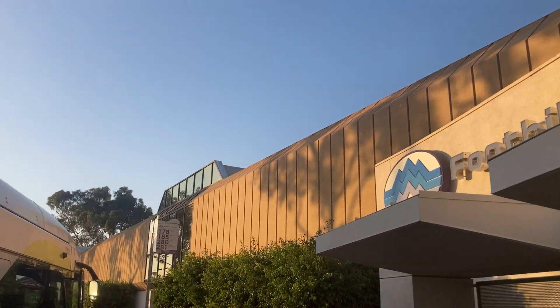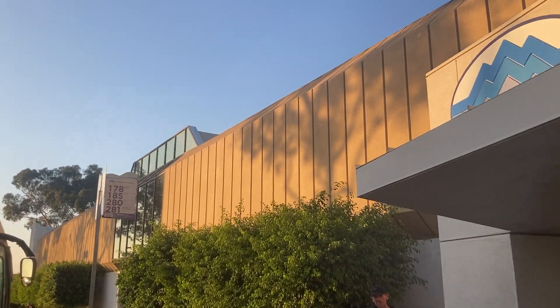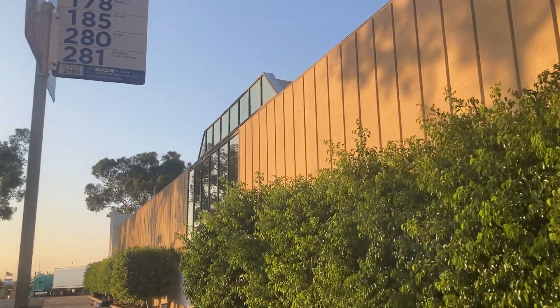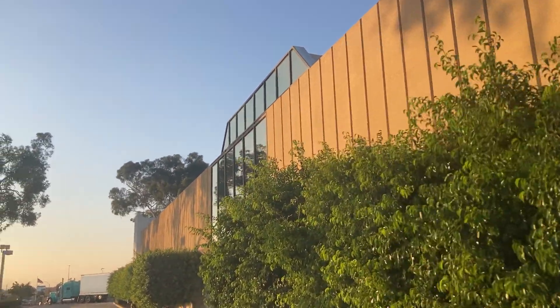What's up everyone, it's Willette with Urbex and Coasters, and I am here in Hill Valley, California at the abandoned Sears here at Twin Pines Mall. Let's take a look.